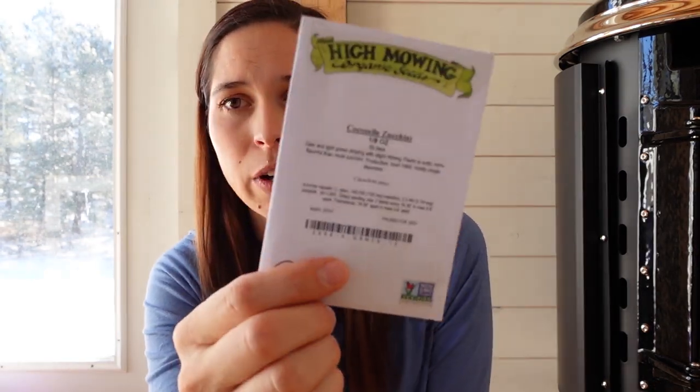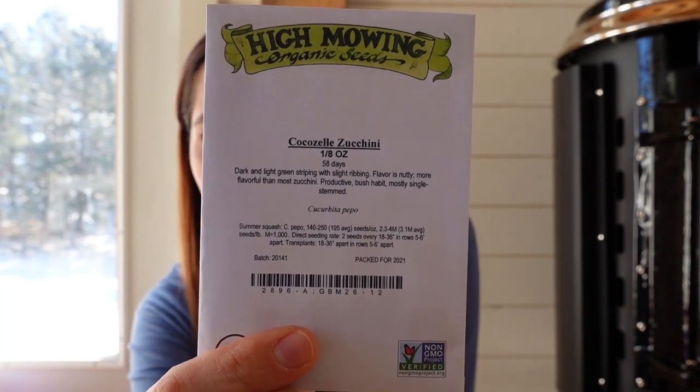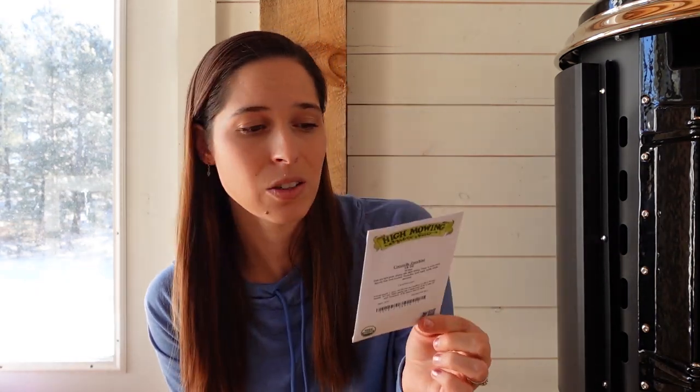The last couple things from High Mowing — this is a very specific kind of zucchini that's supposed to grow really well in dry conditions and it's only 58 days, which is great for our climate. It's a striped zucchini. I didn't order the kinds I normally get like Black Beauty or straight neck squash — just this kind. I'm excited but a little anxious to see how well it does, since we eat a ton of zucchini in the summer and I also dry it for use all winter.